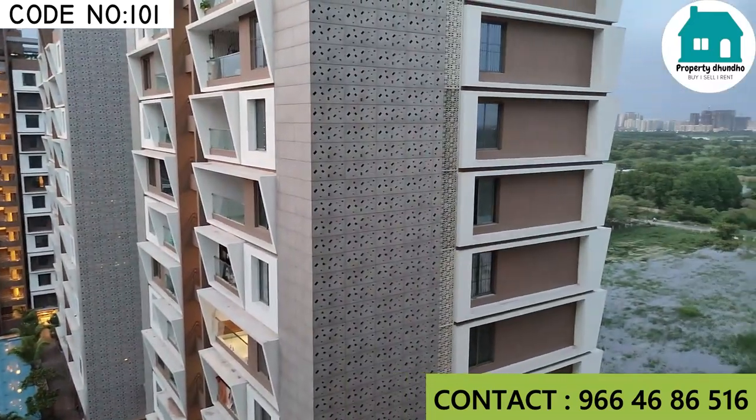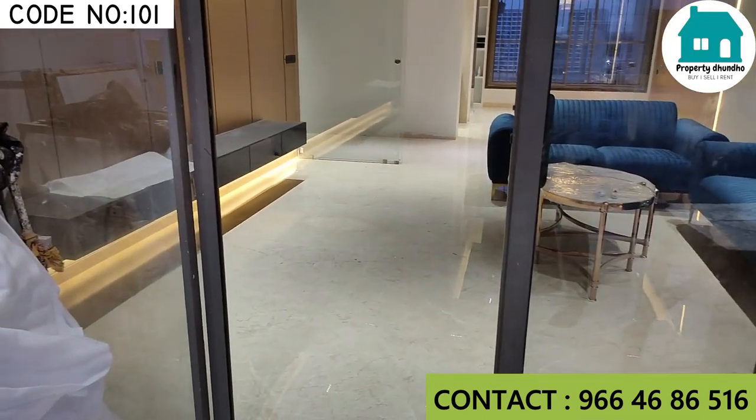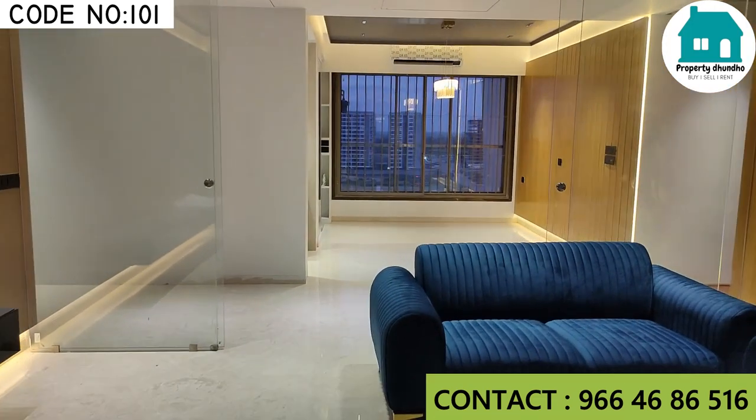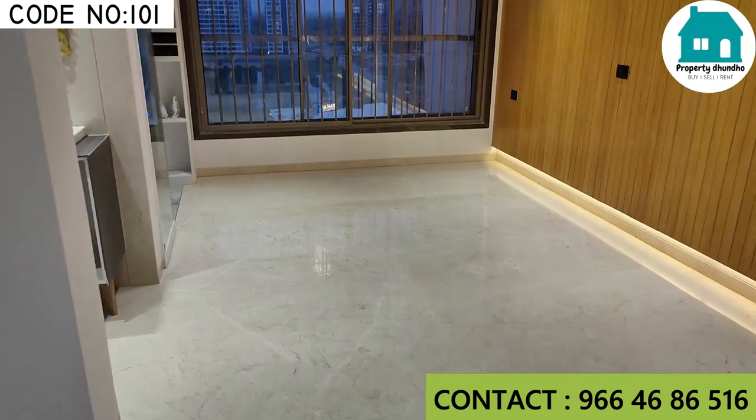Location-wise and connectivity-wise it is very amazing. The city airport is also nearby, and diamond bush is also close.